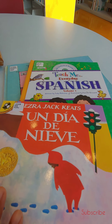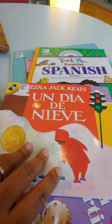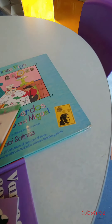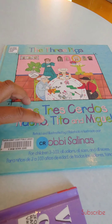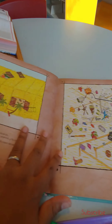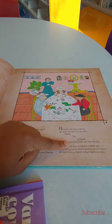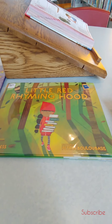This one is by Ezra Jack Keats — it's The Snowy Day, but we have it in English already, so it'll be cool to hear it in Spanish, and it also has a CD. Then this one is Teach Me Spanish, which also has a CD. And then this is The Three Pigs — or Los Tres Cerdos — and it's Nacho, Tío, and Miguel. In this book they have the English side and then the Spanish side, so it's a bilingual book. So that's what I have for right now, and I'll be back later guys, bye.